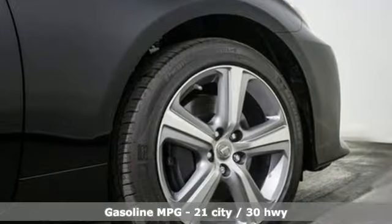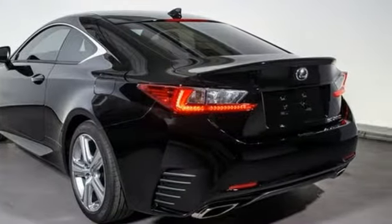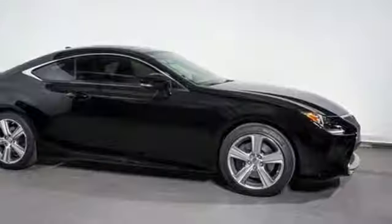Intercooled turbo inline four-cylinder engine, gas pressurized shocks, driver selectable mode, aluminum wheels, streaming audio, power heated mirrors,